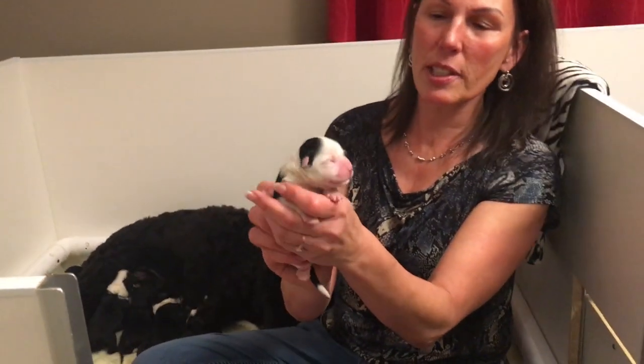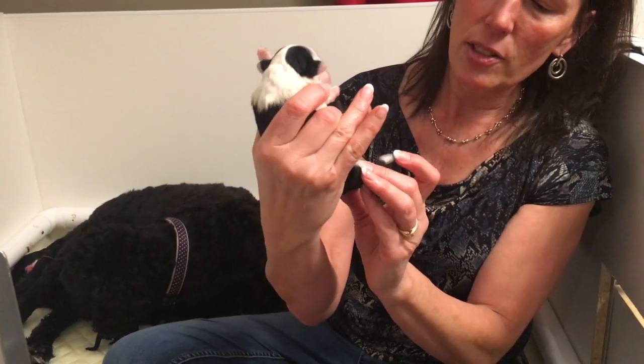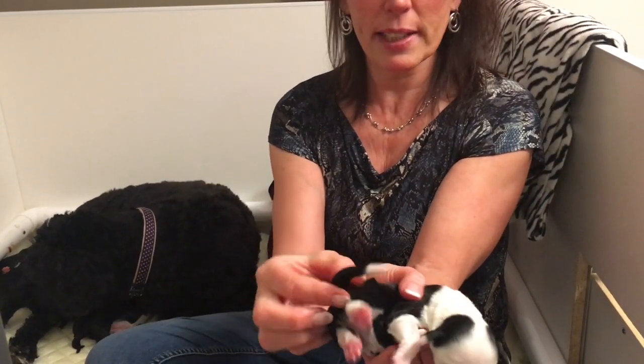So this is Juicy. Juicy has one white eye and one black eye. Juicy is a little girl. She's got white down her too and nice big white paws and a big white tail.